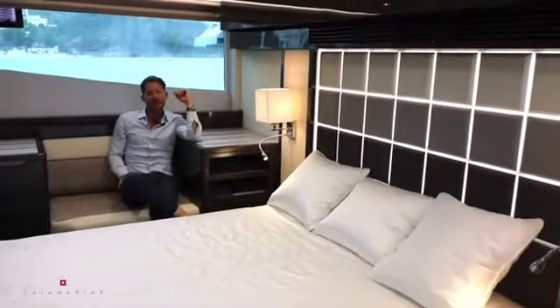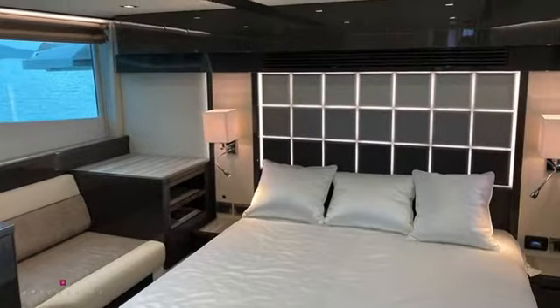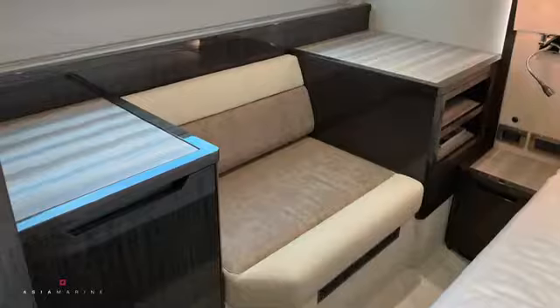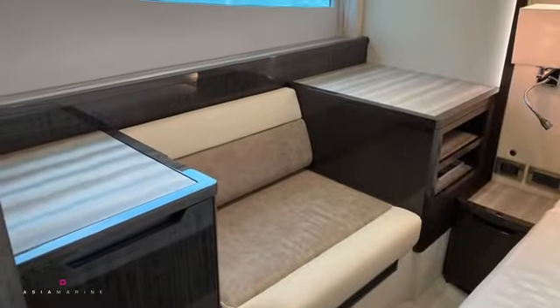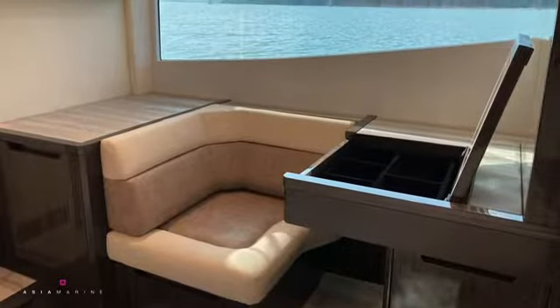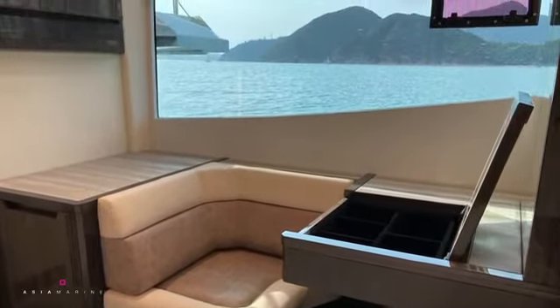This Galleon 500 Flybridge is a three-cabin boat with two en-suites. In the master cabin, I'm sitting very comfortably — it's beam-to-beam width, so there's a lot of volume and room around the bed. On the starboard side we have a lovely couch and on the port side a nice makeup corner, with large windows ensuring plenty of natural sunlight.